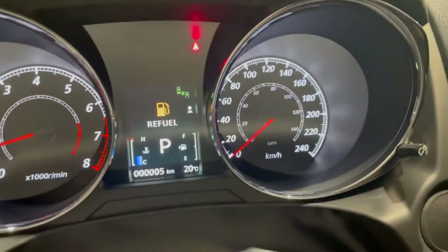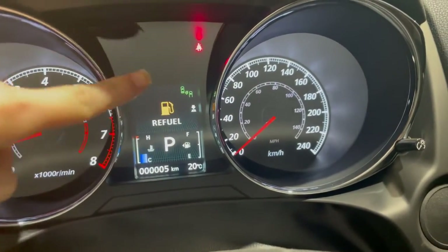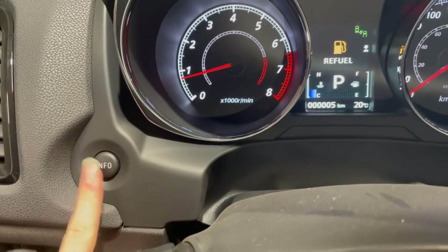You can even see the blind spot warning whether it's on or off right on your digital display on the corner there. This info screen is going to give you a ton of different information going on with the vehicle, which can be adjusted using this info button right on the side.